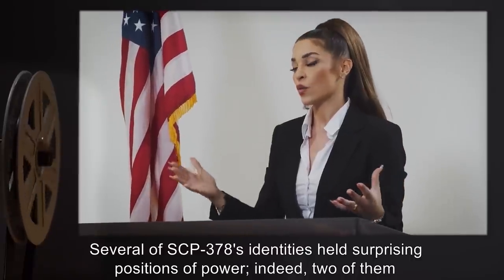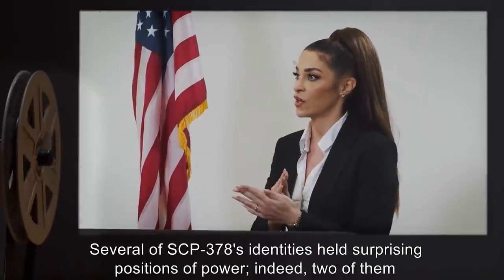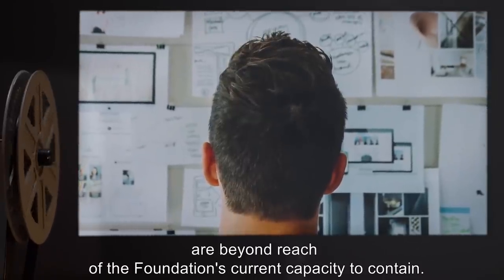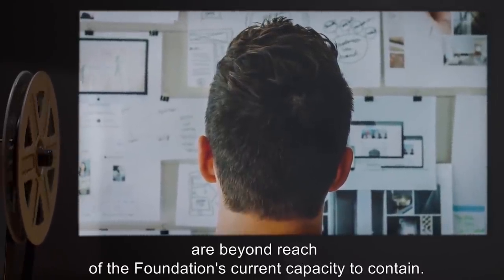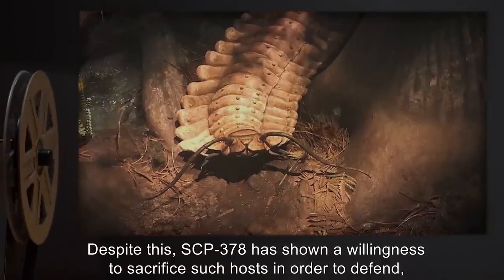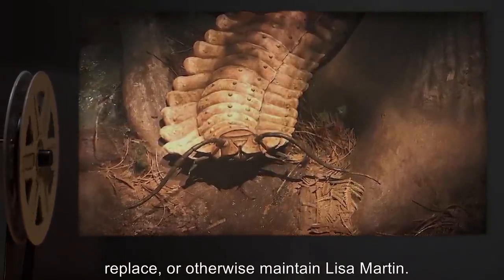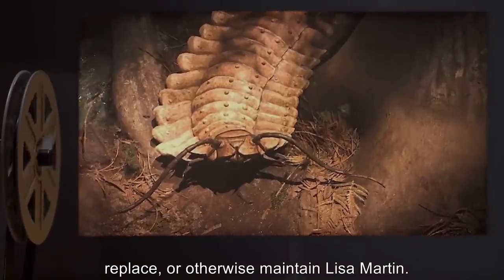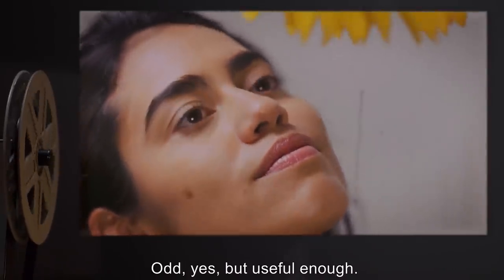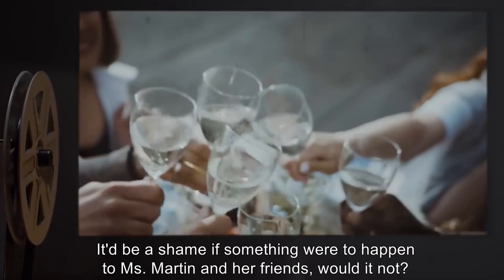Several of SCP-378's identities held surprising positions of power. Indeed, two of them — David Lockheed and Alfonso Liaoz — are beyond the reach of the Foundation's current capacity to contain. Despite this, SCP-378 has shown a willingness to sacrifice such hosts in order to defend, replace, or otherwise maintain Lisa Martin. Odd, yes, but useful enough. It'd be a shame if something were to happen to Miss Martin and her friends, would it not?